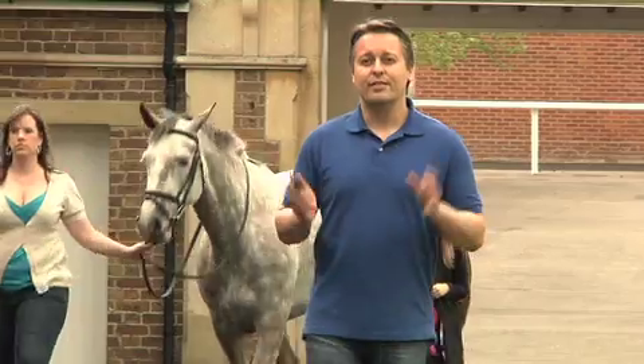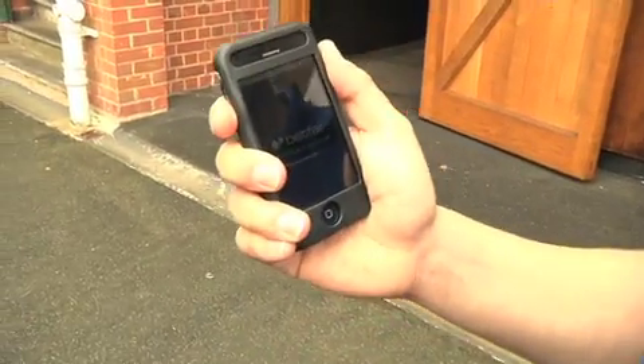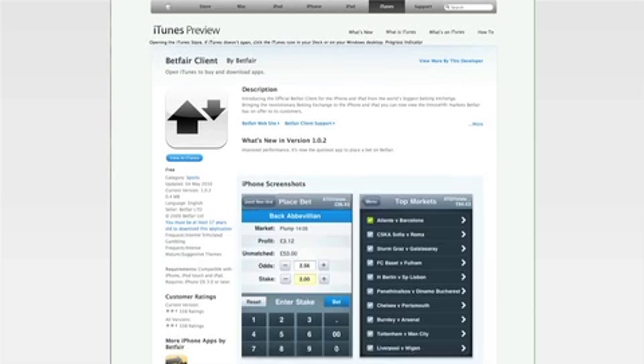With our sensational app, the Betfair exchange is never too far away and it couldn't be easier to use. Just log in and all the markets are there. My accounts and my bet sections are there as well. All present and correct. It's just like the real thing but pocket-sized.